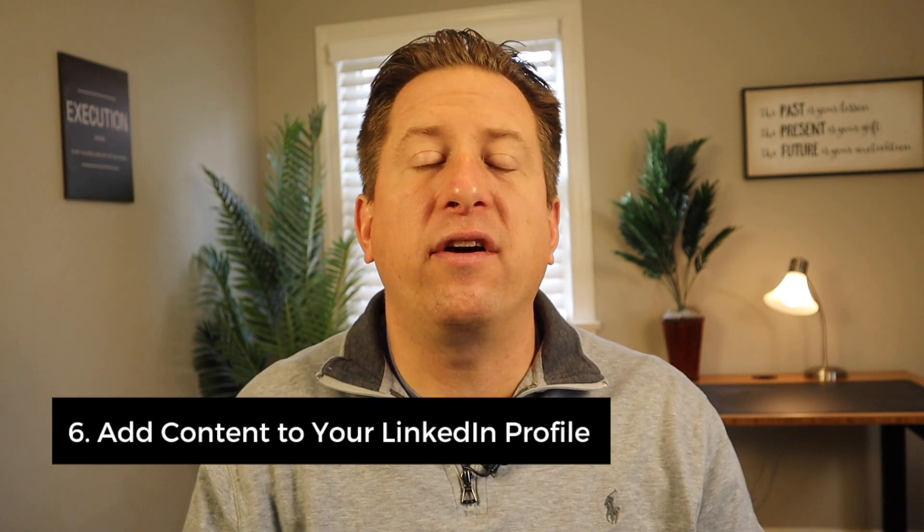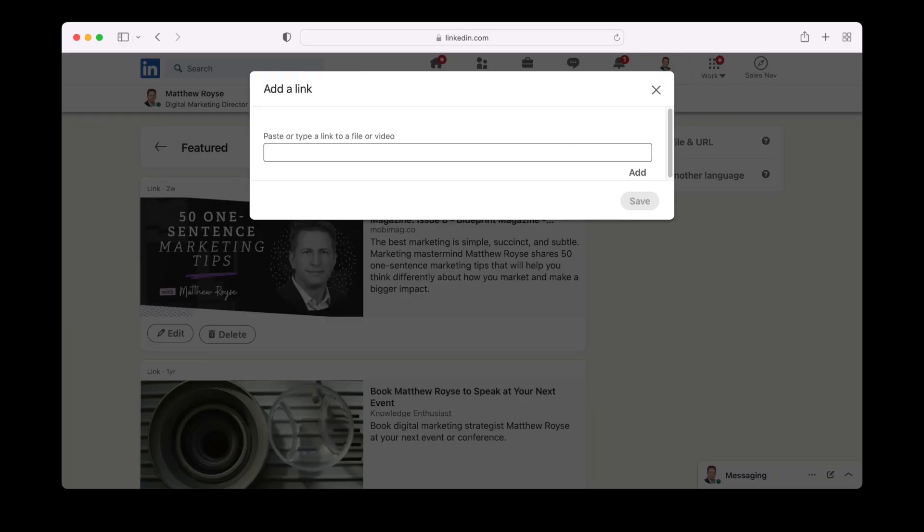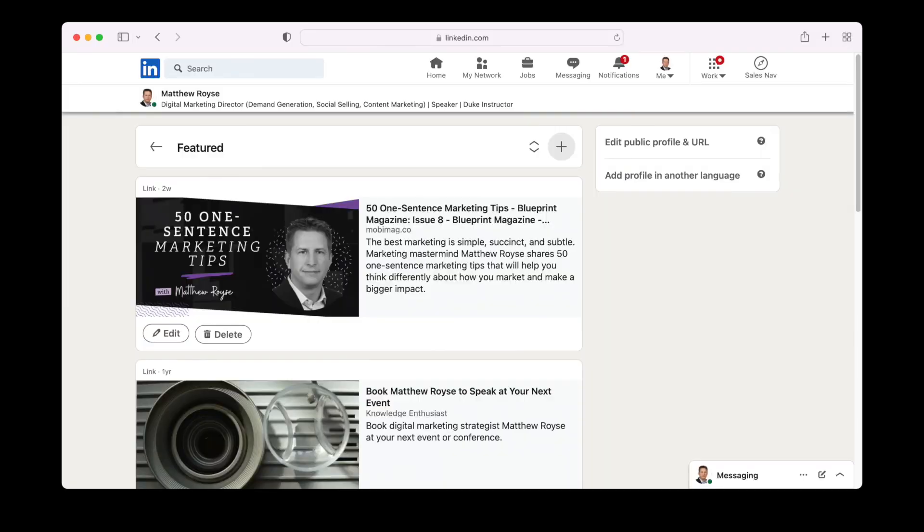Number six: add articles, blog posts, videos, or work samples to your LinkedIn profile. Under your summary section and past positions and experience, there is a capability to add a link to your profile. Go to your summary and add articles or blog posts you have written, or add videos or samples of your career work. This section allows you to link to other websites and provides a portfolio of your work.